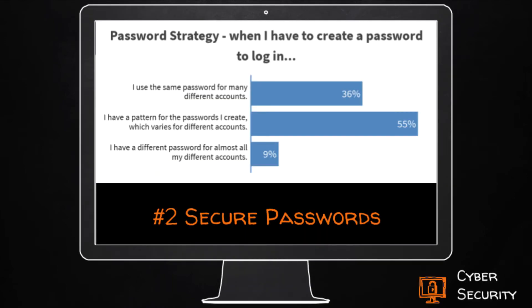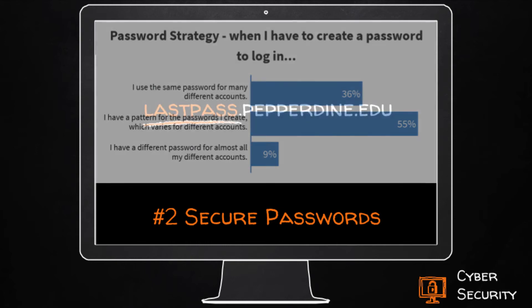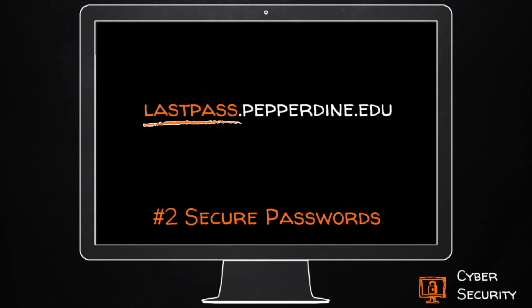Most students at last year's NSO told us they either use the same or a similar password for all accounts. How can you use a different password for every site, remember it, and always have access to it when you need it? Go to lastpass.pepperdine.edu and sign up for a free LastPass account. It can create a unique password for each of your online accounts and encrypt all your passwords under one strong vault password. Then install the LastPass vault in your browser and your mobile to always have easy access to your accounts.